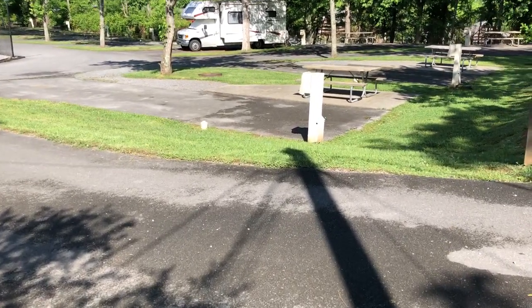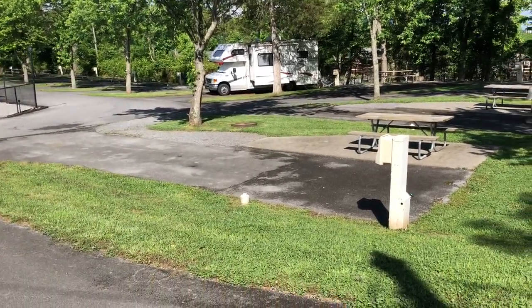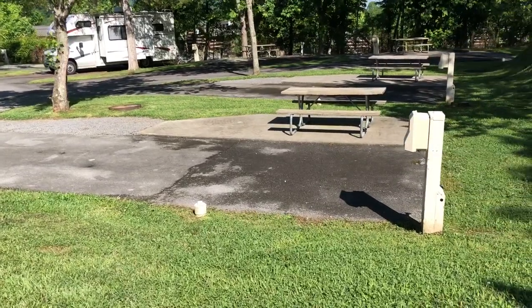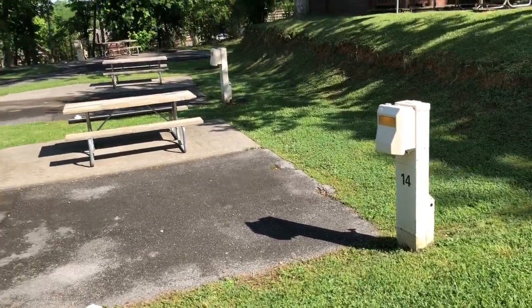Right here are the spots. We call this down through here the back side. These are all sites. Obviously you can see everything's paved. Everything has a concrete pad, picnic table, 30-50 amp hookup, cable TV, all that good stuff.